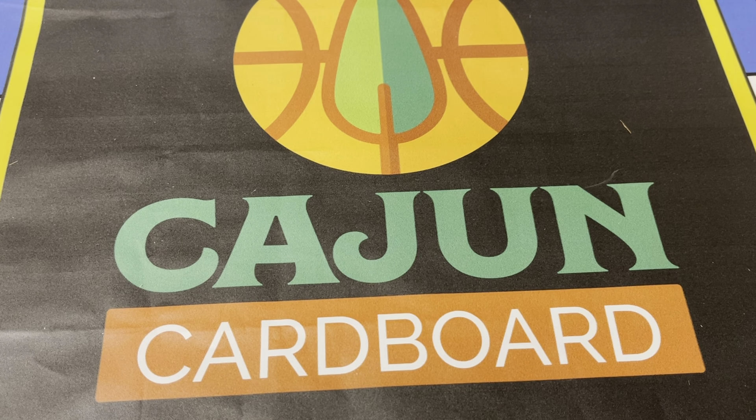Yo, what up basketball card collectors and investor friends. Cajun Cardboard coming at you from the great state of Louisiana on Sunday, maybe December 5th. Year is going quick, running out of time, almost 2022.